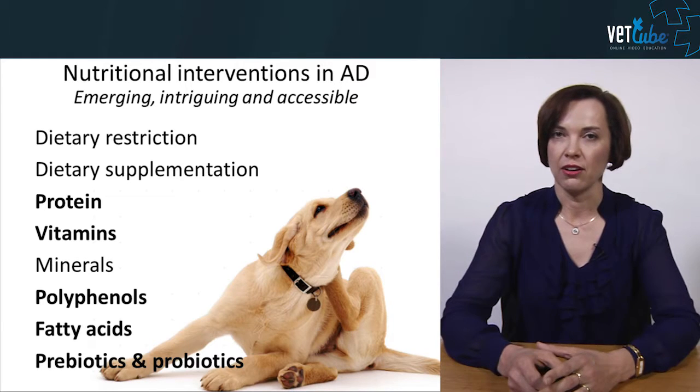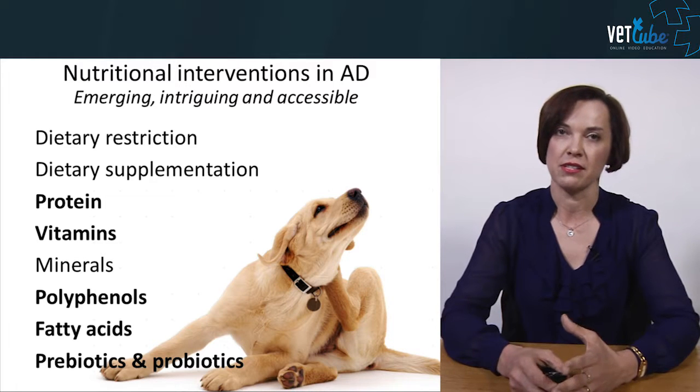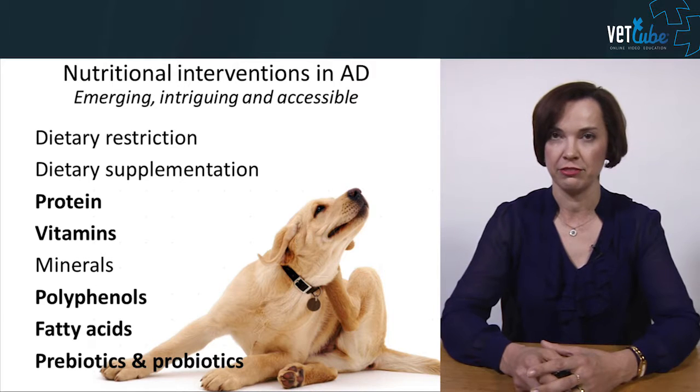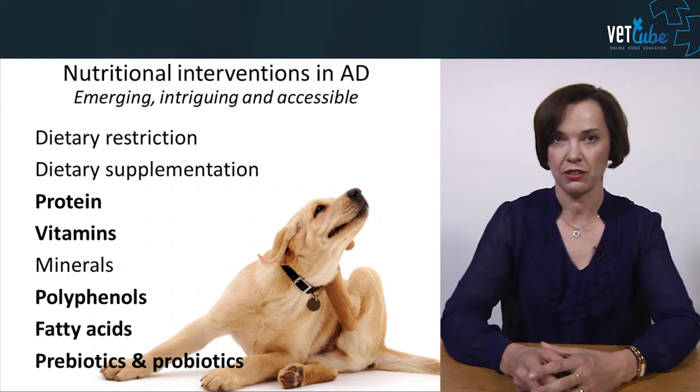My goal today is not to go through nutritional basics for skin disease, but to really focus on the new developments in research on feeding veterinary, and specifically canine, patients with this environmental allergy.